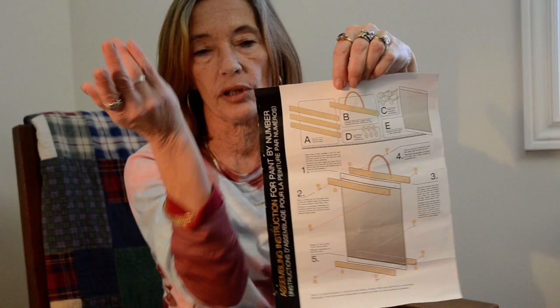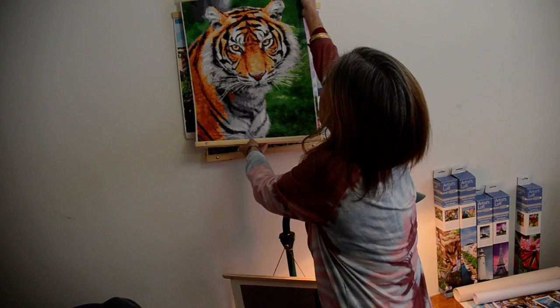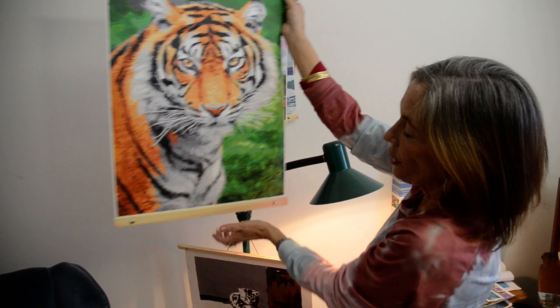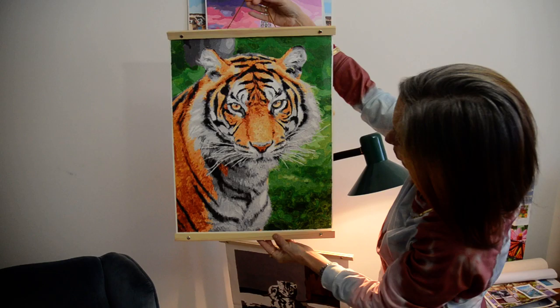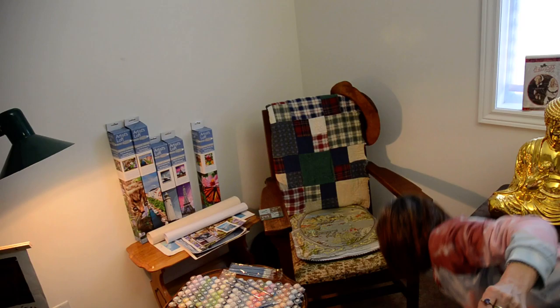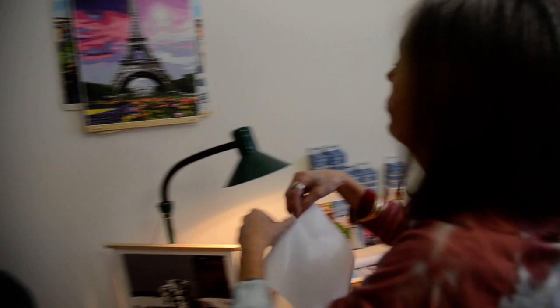So as I said, the first one I did was the tiger. I'm going to show you the photo of the tiger from Artists Loft, and now I'm going to show you the painting of the tiger. Here it is completed - you can see the wooden frame that they provide, and you can hang it. It's pretty incredible when you look at that. I didn't think it would be possible for this painting to look so like the photo. You can see that they're incredibly close, so I was really, really pleased.